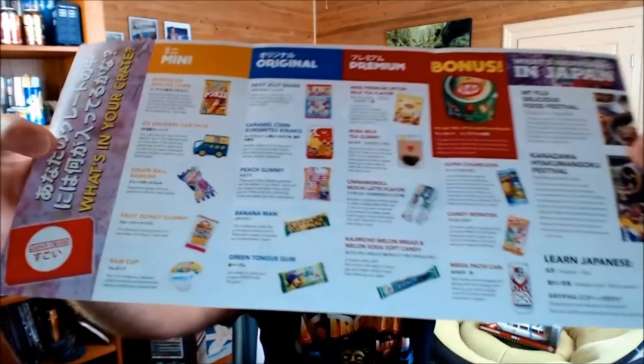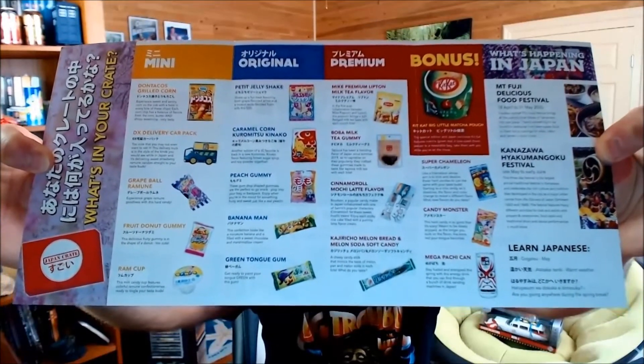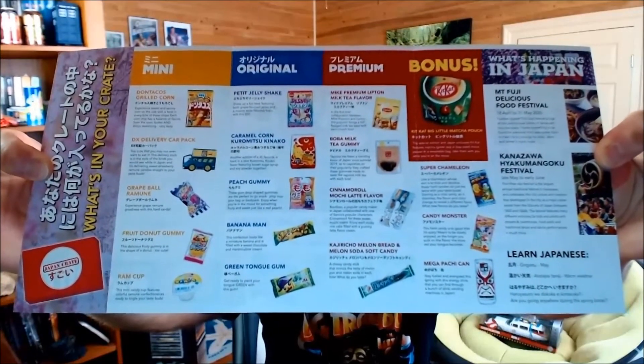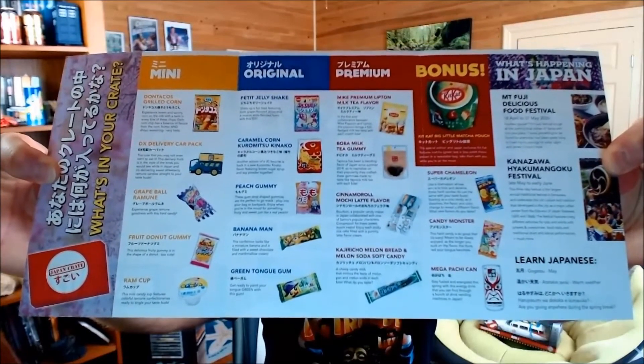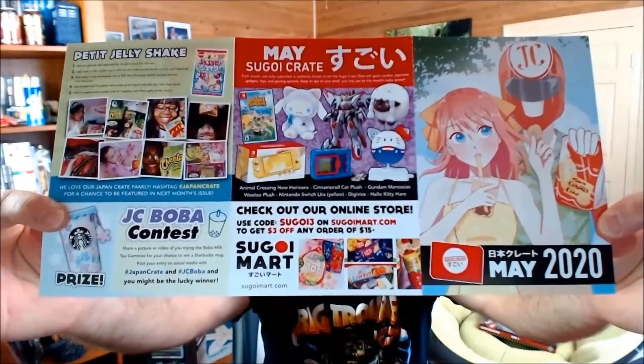I haven't got my June one yet, so here are the various items within the box. There are some interesting ones I haven't had before and some I have, like the Banana Man — I think we just had that in the last Tokyo Treat box. I always wish I could win one of the Segoy Crates; that'd be cool depending on the items.